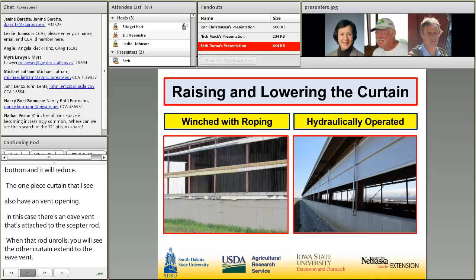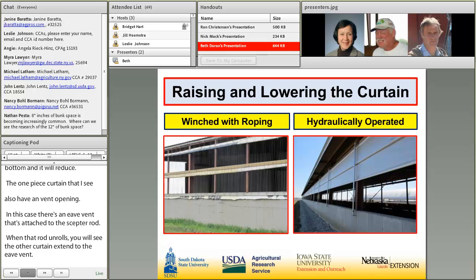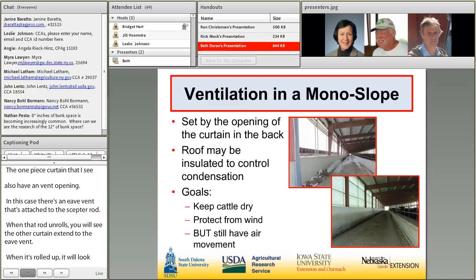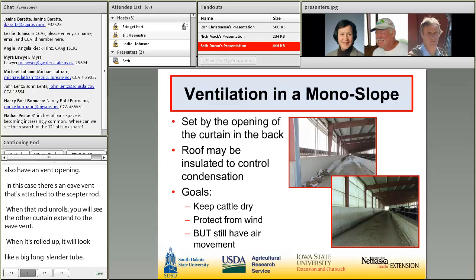Raising and lowering the curtain is done a couple of ways — by winching with rope or, more frequently in northwest Iowa, hydraulically operated. The goal is to keep cattle dry, protect them from wind, but still have air movement — even in the wintertime. Ventilation in the monoslope barn is set by the amount of opening in the curtain at the back.